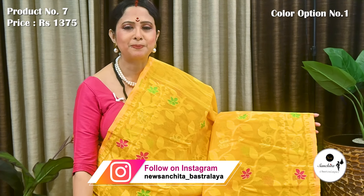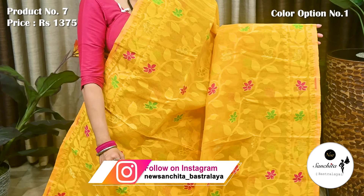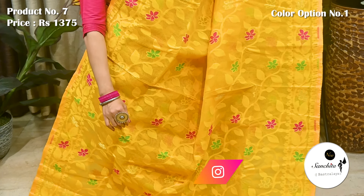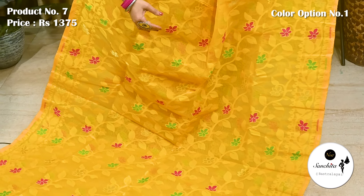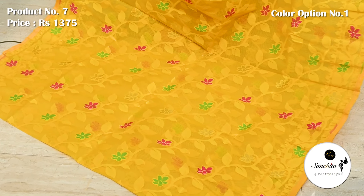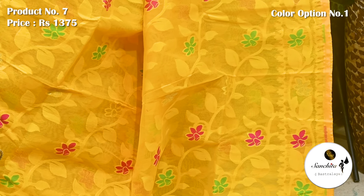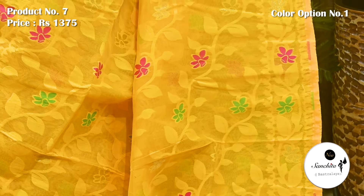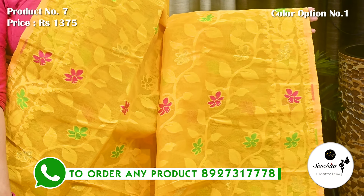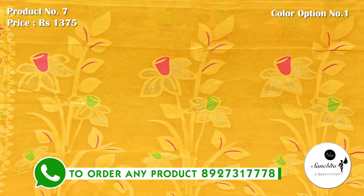Ending today's episode with a beautiful Minakari Dhaka Jamdani saree in yellow with multiple colors. Saree No. 7, priced at ₹1375. Minakari border decorated with beautiful floral vines. Similar pattern running through all over the saree. Ideal saree for a haldi ceremony.